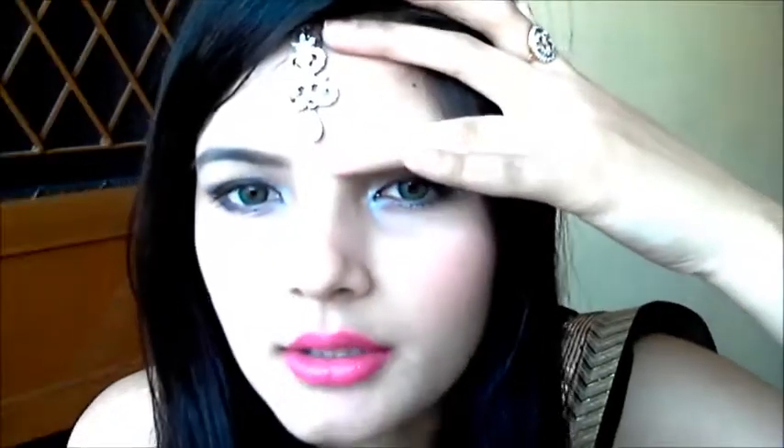The first item I got is this — it's called a maang tikka, and it's in silver. I mostly don't wear artificial jewelry because I'm allergic to it. Whenever I wear artificial jewelry I get a really bad itch, but they are really beautiful and sometimes you just can't avoid it.